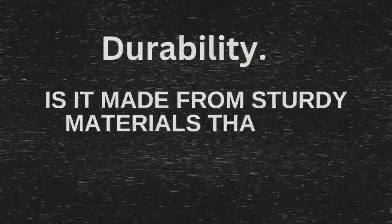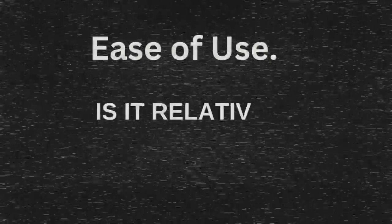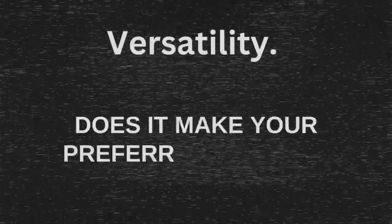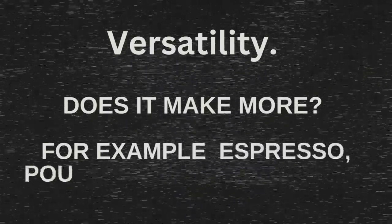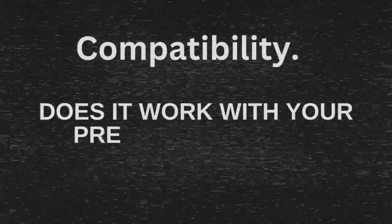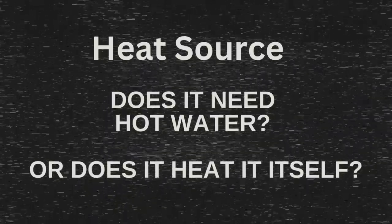Durability — is it made from sturdy materials that can withstand your travel needs? Ease of use — is it relatively simple to operate and clean? Versatility — does it make your preferred coffee style, such as espresso, pour over, or French press? Compatibility — does it work with your preferred coffee grounds or pods? Does it need hot water, or does it heat the water itself?